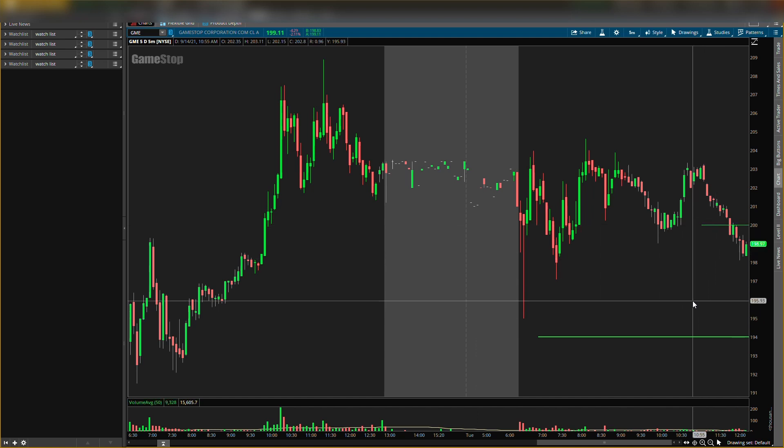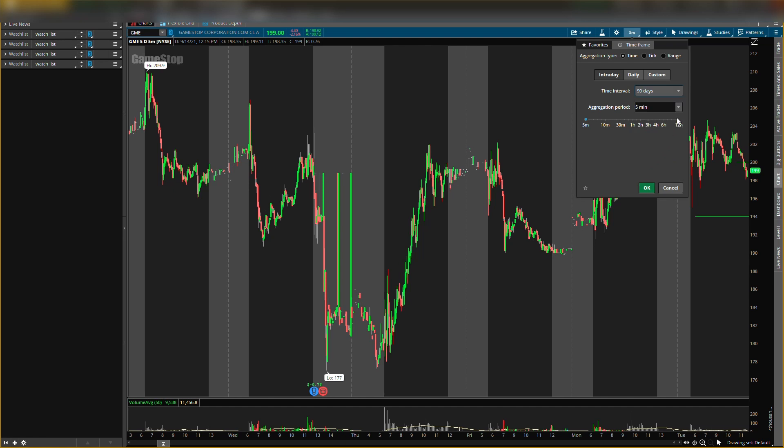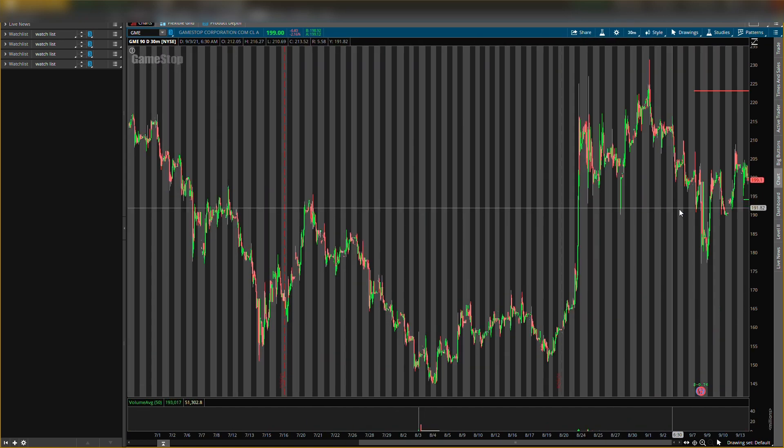The resistance level — let's go out to the 90-day 30-minute chart so you guys can see it a little more clearly. The resistance level is still around $223. So that's how I'm playing AMC and GME. Hope you guys enjoyed the video — always remember, not a recommendation, just for educational purposes only. Do not trade anything you see or hear in the video, and I'll catch you guys in the next one.